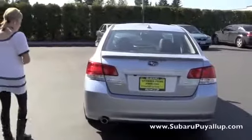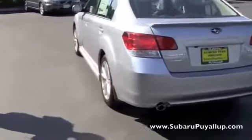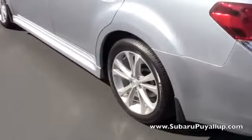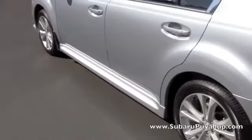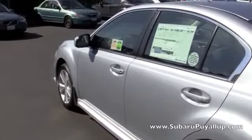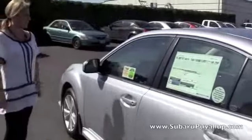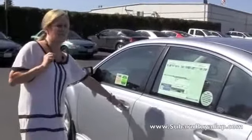One of the differences is the wheels. This being a limited has the 17-inch alloys. The bases have the 16-inch aluminum. The sports actually have a dark gray finish and they're 18-inch. Some of the trim levels come standard with fog lights. The bases have black bumpers, but most of the differences are going to come inside.